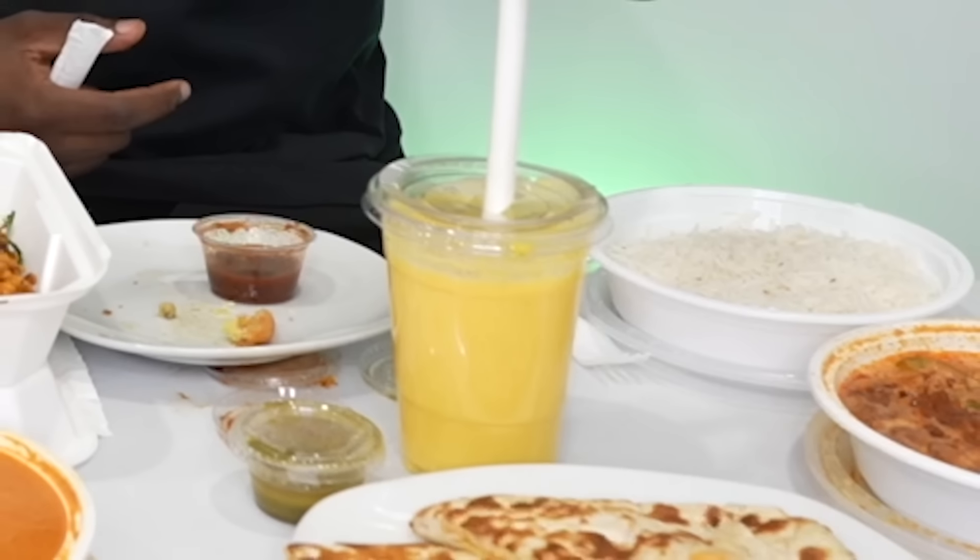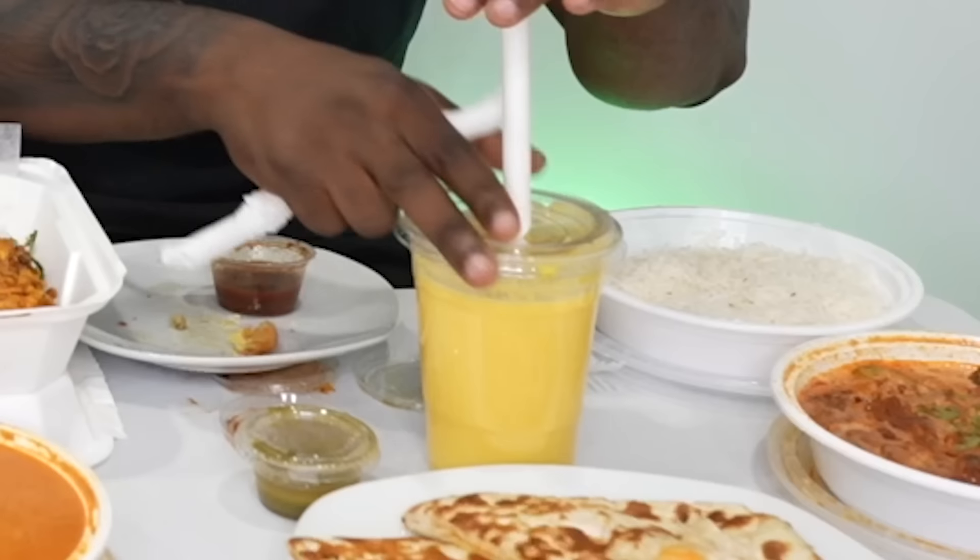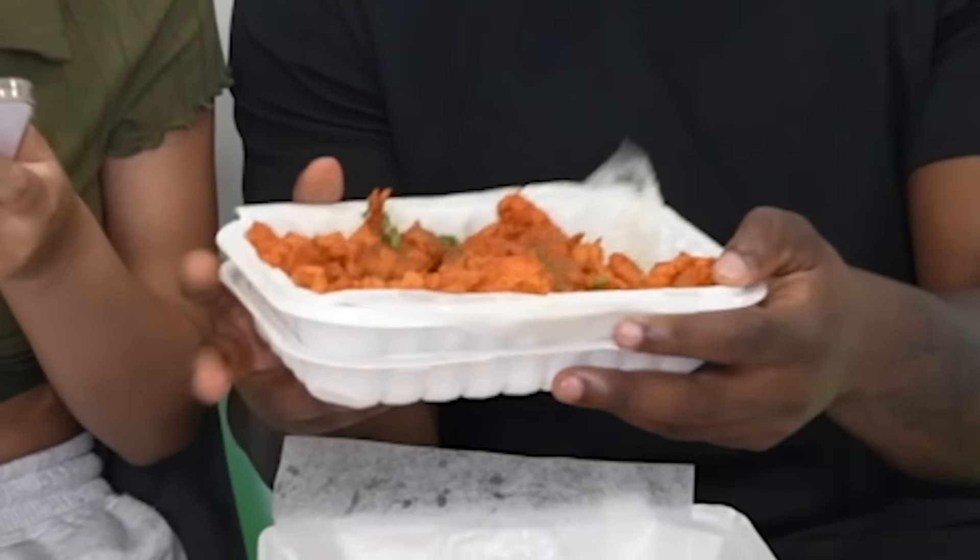The mango lassi — a delicious blend of mangoes and yogurt with a touch of cardamom. Oh, this is perfect because it's thick. You really taste the mango and you can taste the yogurt too. It's good — this is fire! Don't drink it all though, it's super sweet. All this needs is some ice. I'm going to give this a 9.